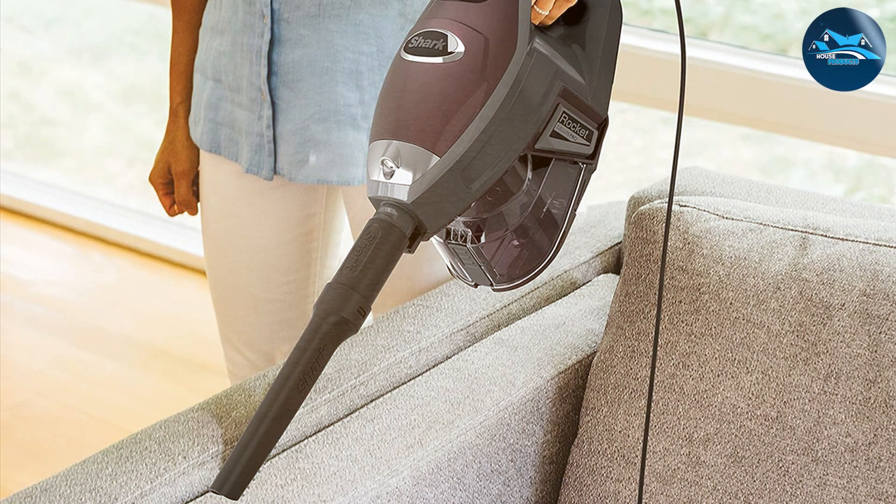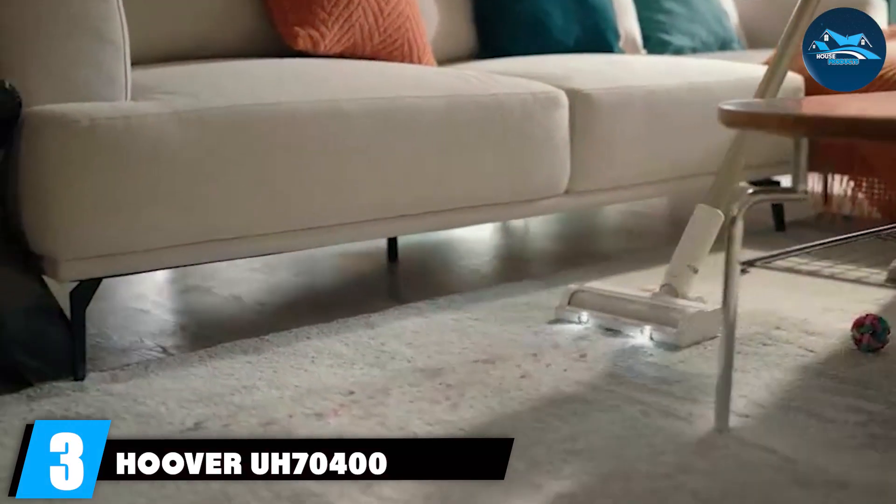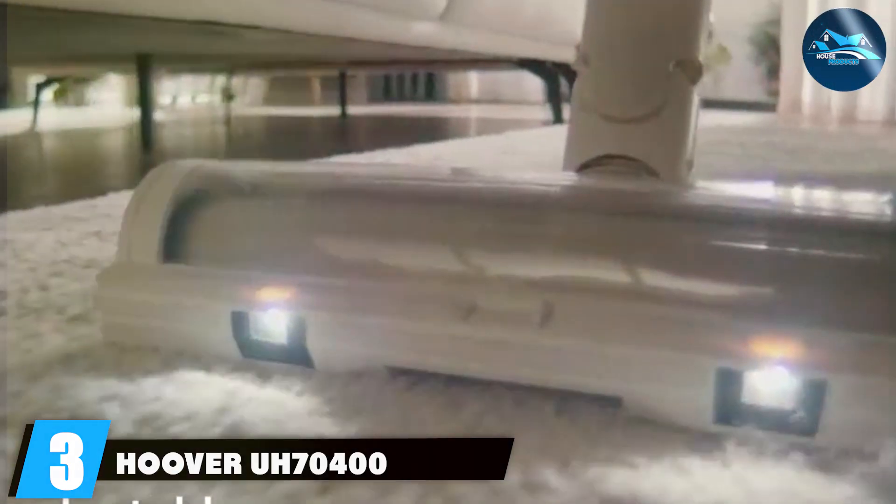Say farewell to the days of struggling with tangled hair and debris in your vacuum brush. The Shark SmartStrand carpet vacuum cleaner's Zero-M self-cleaning brush roll automatically removes hair wraps, making maintenance a breeze. Elevate your carpet cleaning routine with the Shark, where SmartStrand silk meets a shark's cleaning precision.